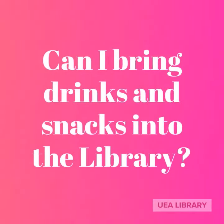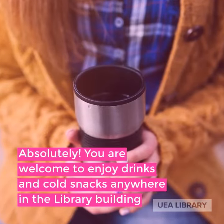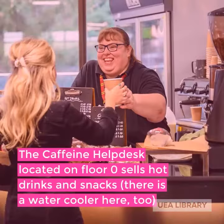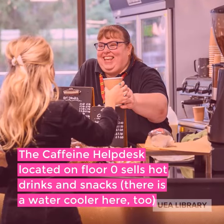Can I bring drinks and snacks into the library? Absolutely, you are welcome to enjoy drinks and cold snacks anywhere in the library building. The caffeine help desk located on floor zero sells hot drinks and snacks, and there's a water cooler here too.